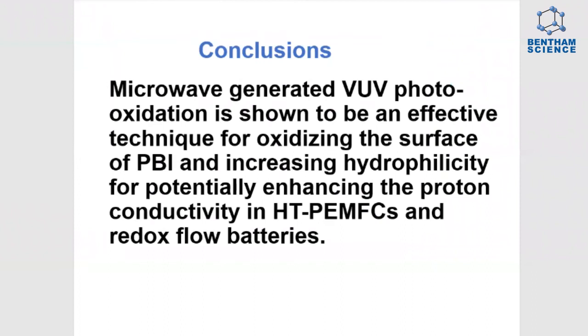In conclusion, microwave-generated vacuum UV photooxidation is shown to be an effective technique for oxidizing the surface of PBI, increasing the hydrophilicity, and potentially enhancing the proton conductivity in high-temperature proton exchange membrane fuel cells and redox flow batteries.